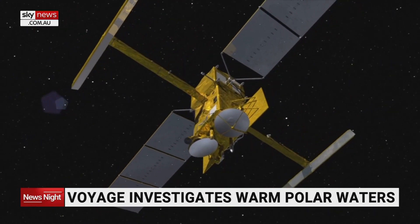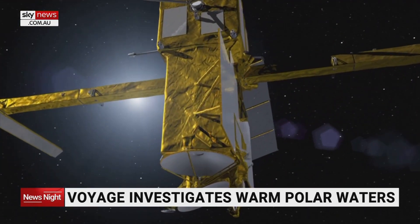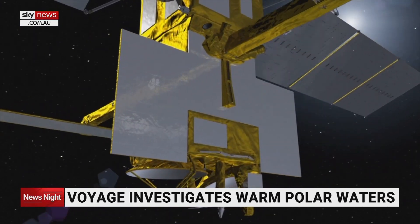The voyage seeks to verify data gathered by a new satellite developed by NASA and France's space agency to observe the ocean. It's super important to understand what makes our ocean currents tick because they are a huge driver of how the planet distributes heat, and therefore what happens to ecosystems, life on earth, and even weather patterns.